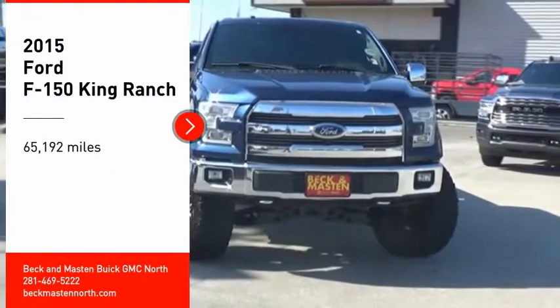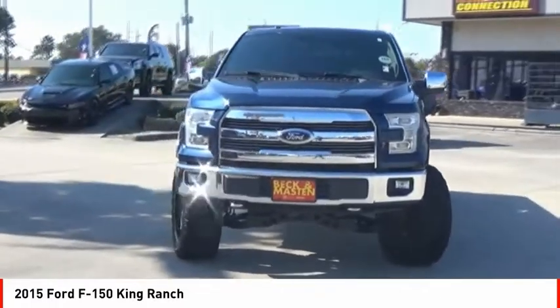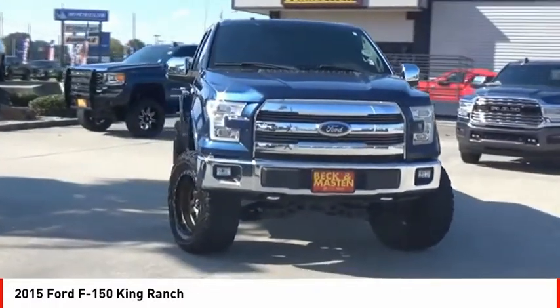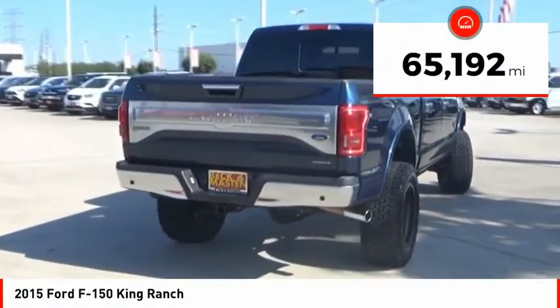Come test drive the 2015 F-150. A Ford F-150 knows how to handle any situation. It's built to follow orders, no whining. This vehicle has less than 70,000 miles.